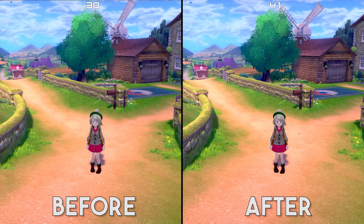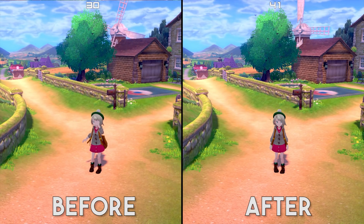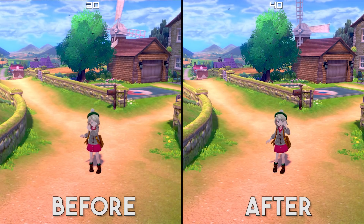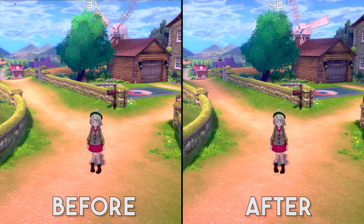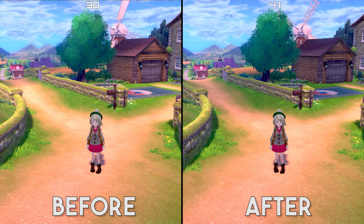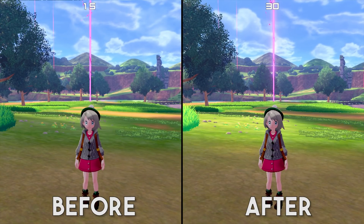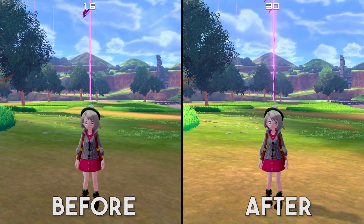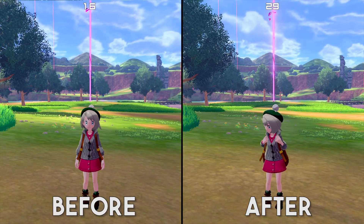You would usually sit back and say the game's running and has really great performance — but the Yuzu dev team didn't stop there. On top of these performance improvements on OpenGL, they've also given us a huge performance bump using the Vulkan API. Not content with giving us 25% better performance on OpenGL, the Yuzu team have given us between a 50 to 100% performance improvement on Vulkan also.